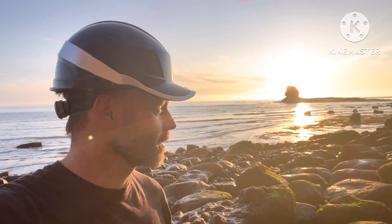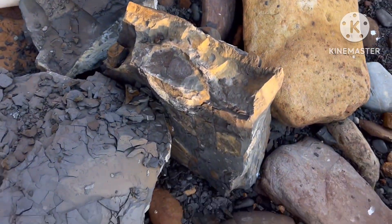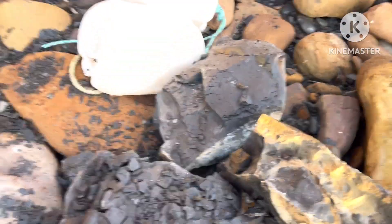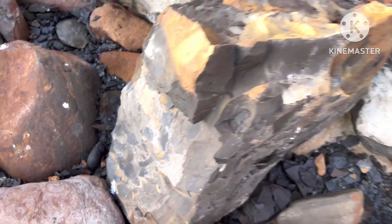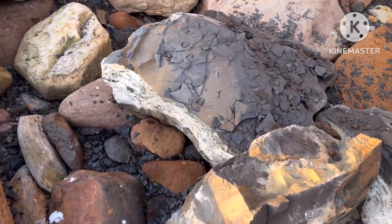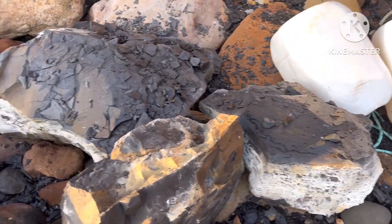Eyeglasses too if I'm hitting rocks — you've got to look after yourself out here. These big bits of shale are fresh out the cliff; they're always worth checking just to see if there's any nodules inside. You're alright breaking these up once they're on the beach — you couldn't obviously hammer into the cliffs. Always worthwhile just checking if there's any nodules inside these.